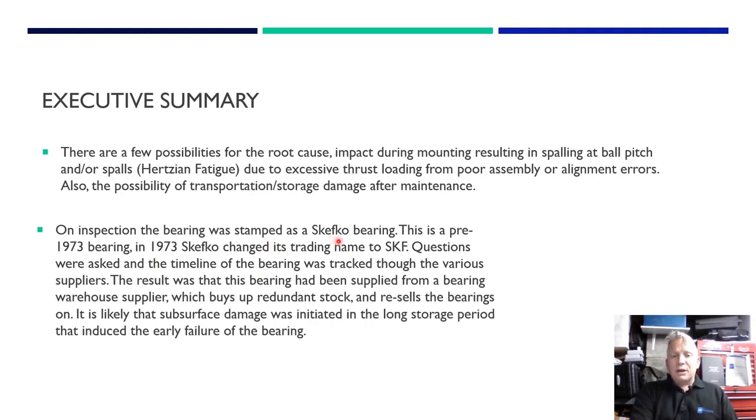There were a few possibilities for why there was a forced running on the inner race: impact during mounting - perhaps overzealous coupling installation - Hertz fatigue due to excessive thrust from poor assembly or misalignment, or possibly storage damage after maintenance. When we removed the bearing, it was stamped 'Skefco'. I did the usual due diligence checking for fake bearings, but found out Skefco was the name SKF used pre-1973. When we tracked the bearing back through the bill of materials to a bearing warehouse, it turned out to be genuine - but had been sat on a shelf for 30 to 40 years as old imperial bearing stock.